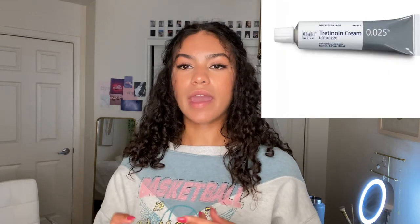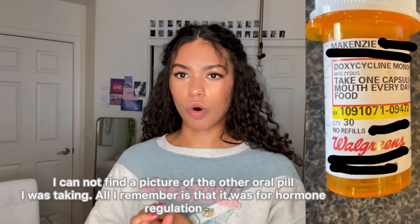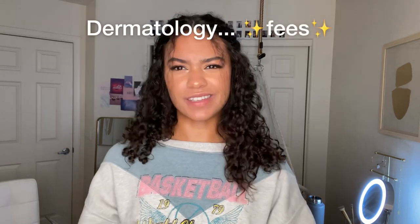My sophomore year of high school I ended up going to a dermatologist, and this is what really cleared up my skin. I was using tretinoin and clindamycin — those are both topical creams and gels that actually really helped my skin. I was also taking two oral pills, one in the morning and one at night. Both of those combined really cleared up my skin. Then my insurance switched and it did not cover my dermatology fees anymore — it was four hundred dollars a month for the topical gels and the oral pills.